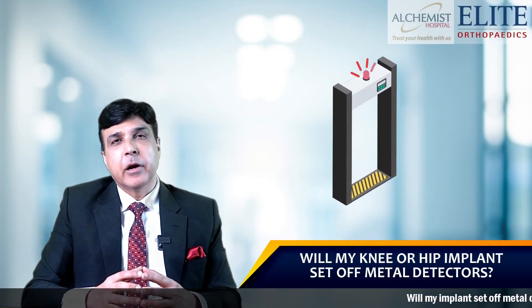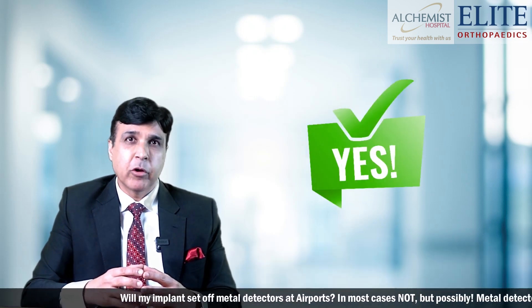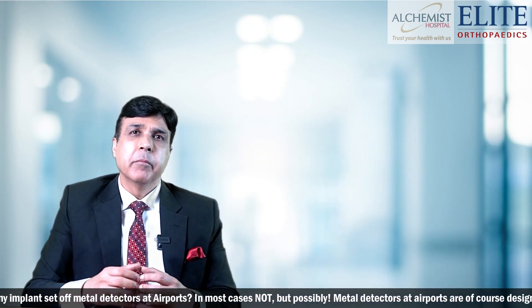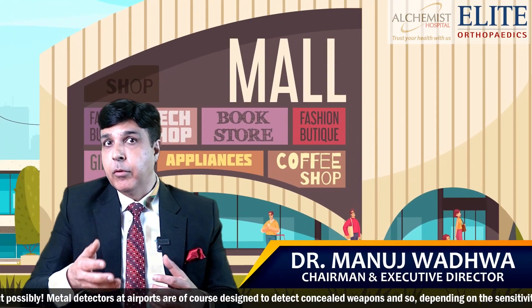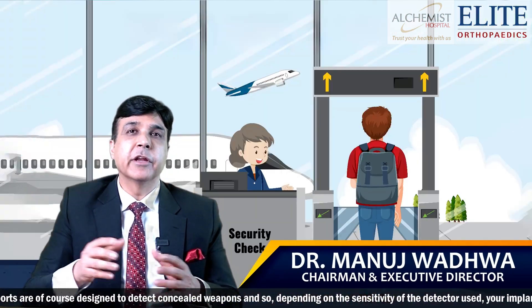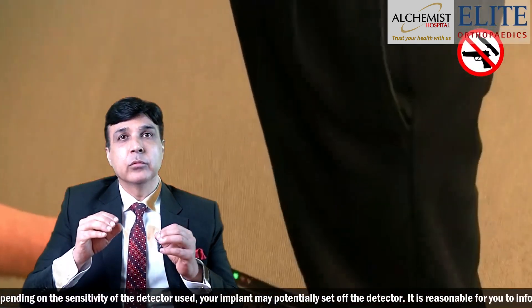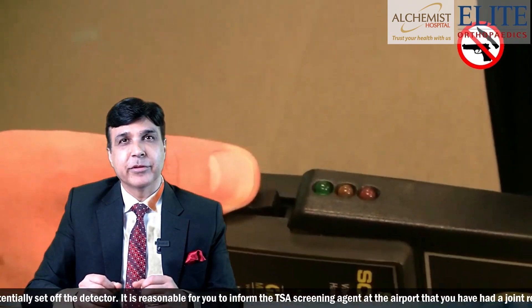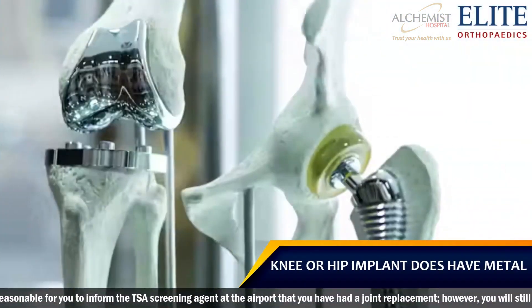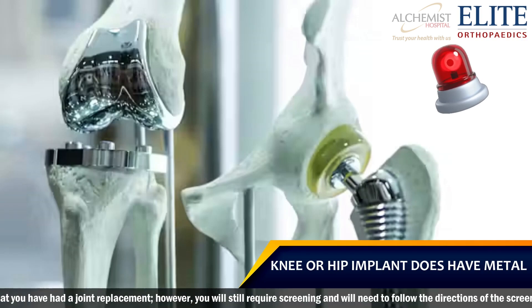Will my knee or hip implant set off metal detectors? Pretty unlikely, but probably yes. Many times people who have hip or knee implants go to malls or airports where there is a screening machine. All these detecting machines are to ensure there are no concealed weapons, but at the same time, whether it is a knee or a hip implant, it also has metal which can raise an alarm.